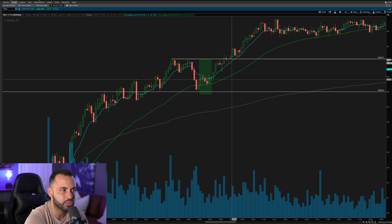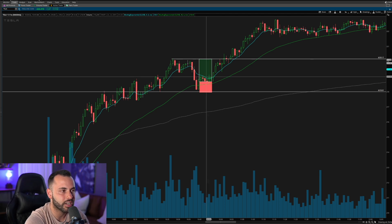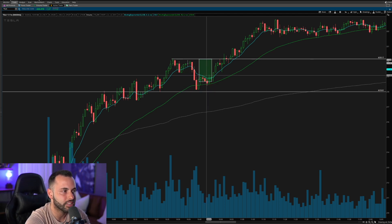So there's your risk — you stop out under 218 — and there's your reward. This is actually a good trade setup even though, to an untrained eye, this would not look like somewhere you'd want to enter after that deep of a pullback.